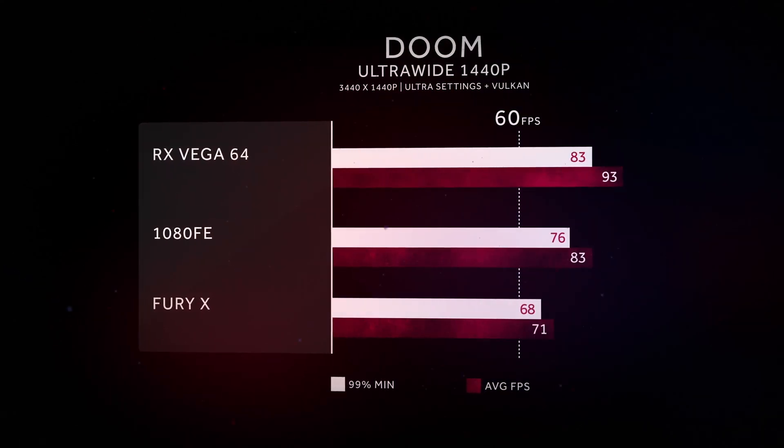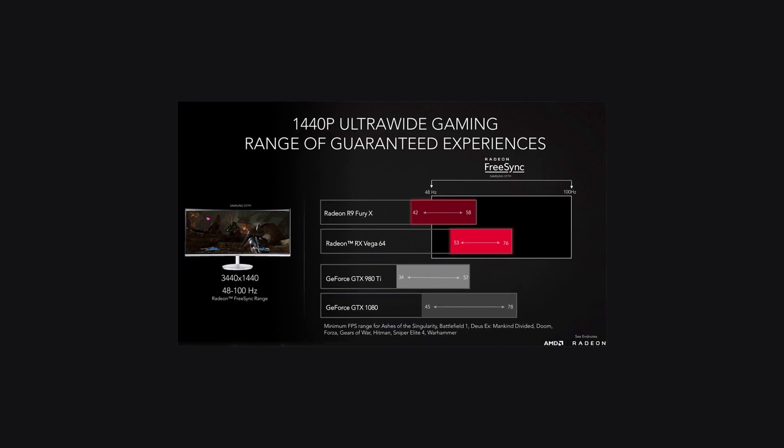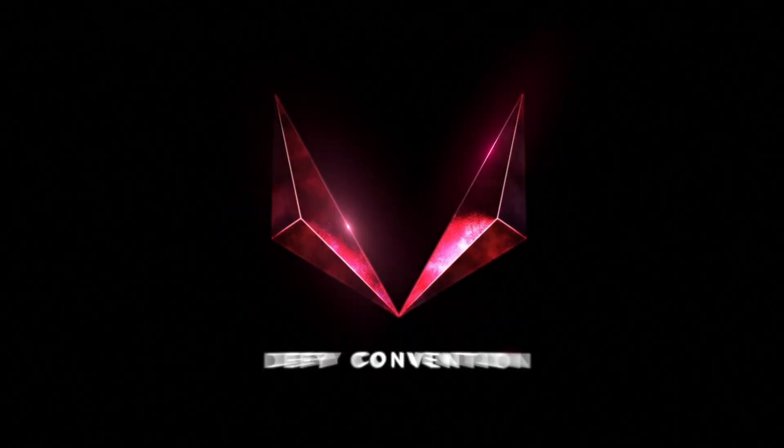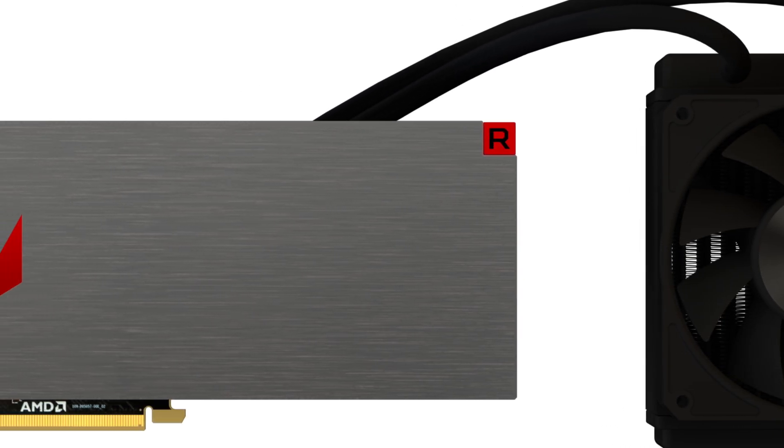Regarding benchmarks and performance, AMD showed benchmarks at their launch event. These cards compete against the NVIDIA GTX 1080. Let me know what you guys think of the RX Vega series in the comments below, and please subscribe if you haven't already — every time someone new subscribes it puts a smile on my face.